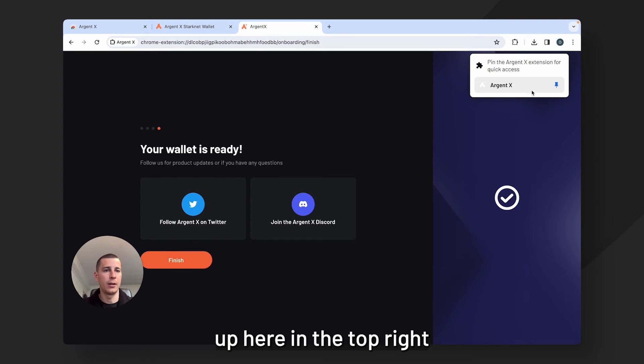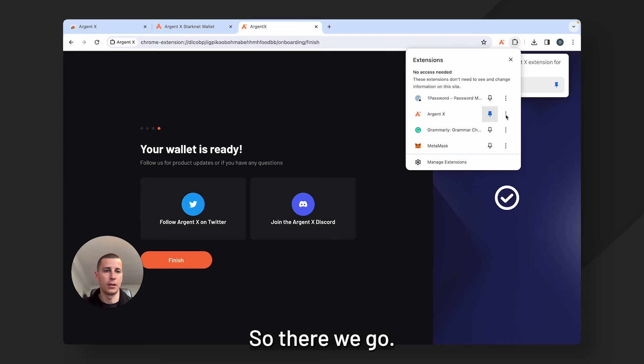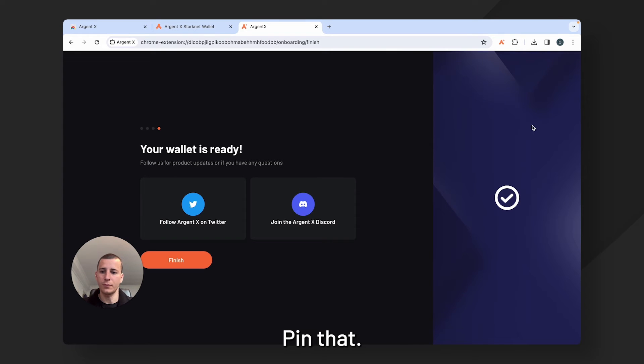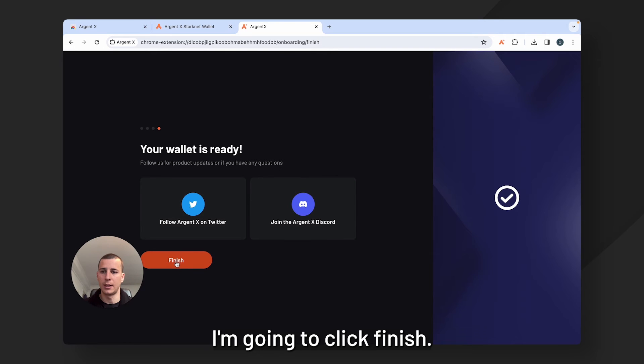Once I've done that, I'm going to click create wallet. That's going to prompt me up here in the top right to pin the ArgentX extension for quick access. So there we go, pin that. Now that I've got that accessible up there, I'm going to click finish.